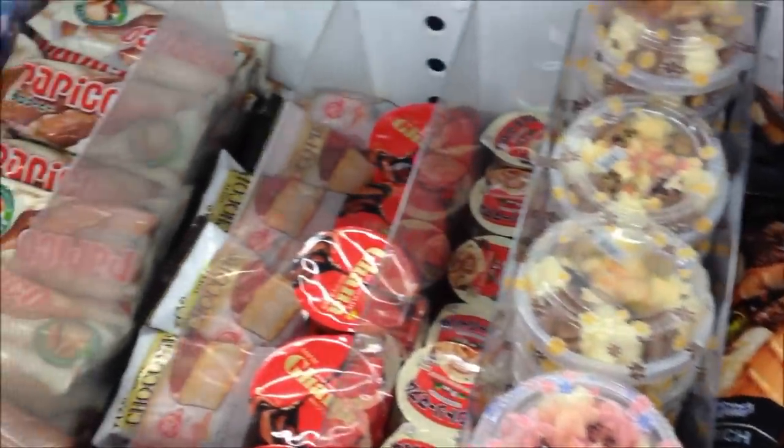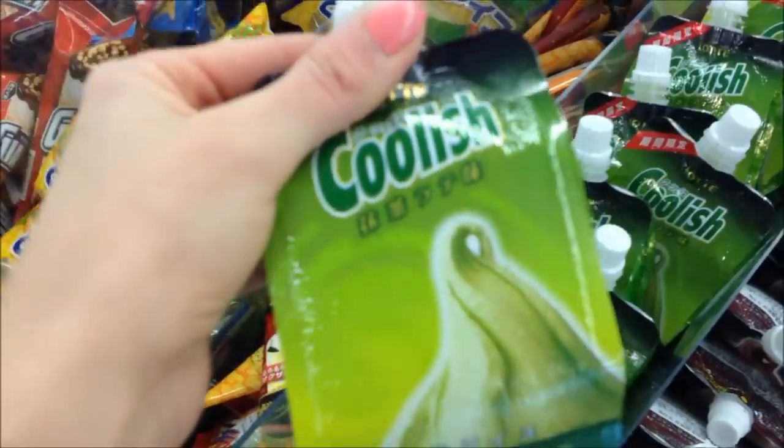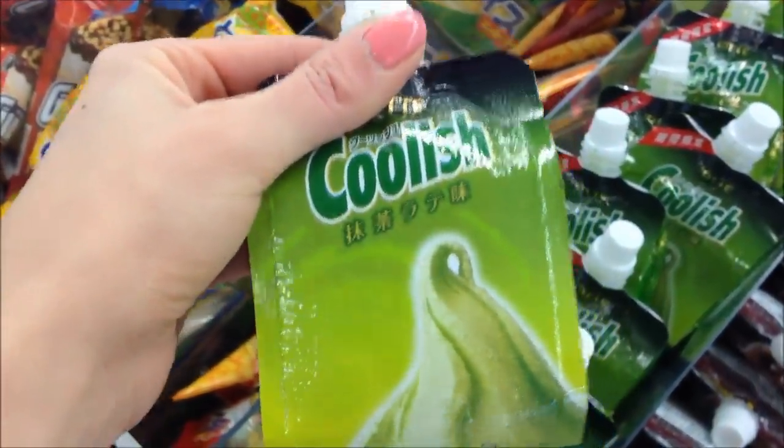Oh, what's this? Oh, matcha. I thought it was out of there. It's like coffee. Oh, that looks so good. Matcha latte.